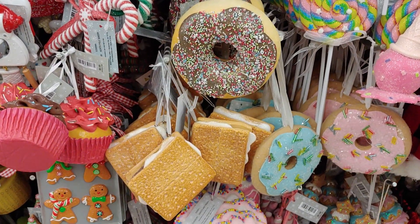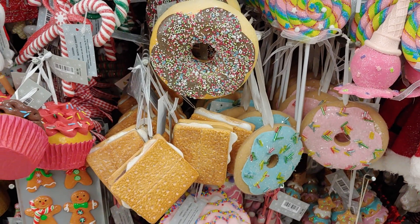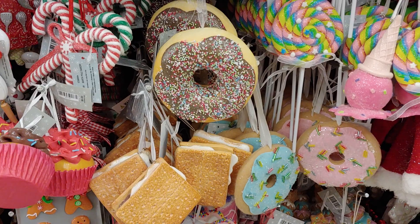Hi everyone, welcome to my channel. My name is Sandra Pinkstar and I wanted to share with you a walkthrough here at Hobby Lobby. Just a little quick walkthrough — let's see how it goes.